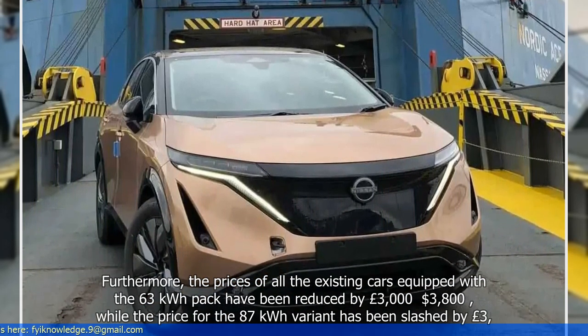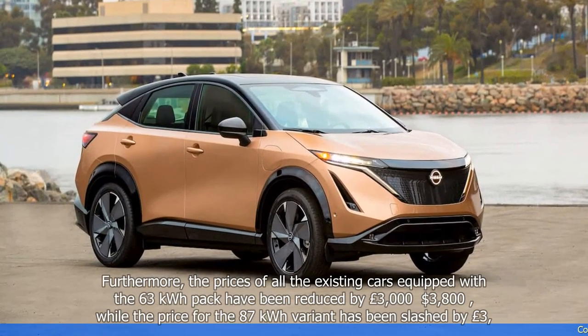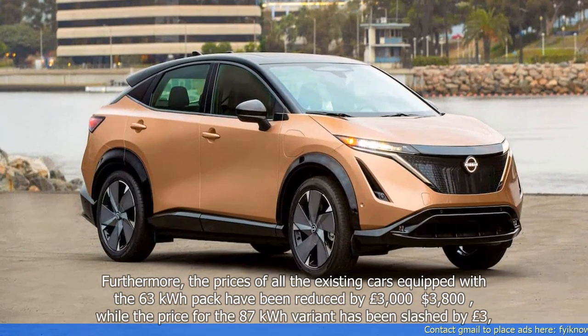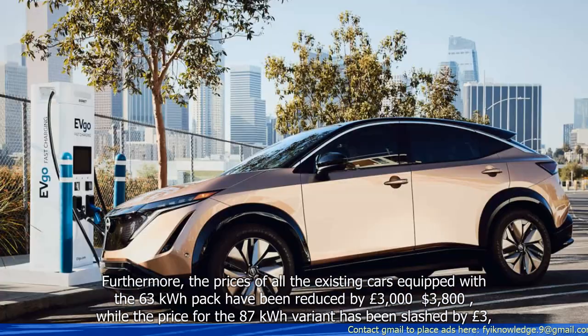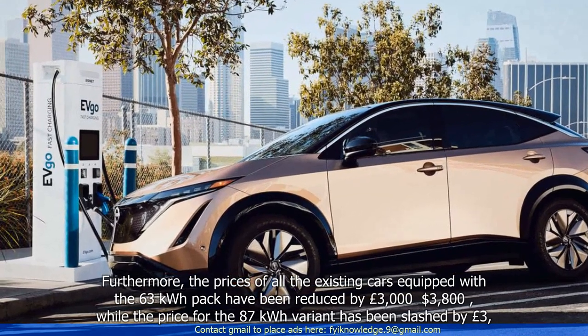Furthermore, the prices of all the existing cars equipped with the 63 kWh pack have been reduced by £3,000, while the price for the 87 kWh variant has also been slashed by £3,000.